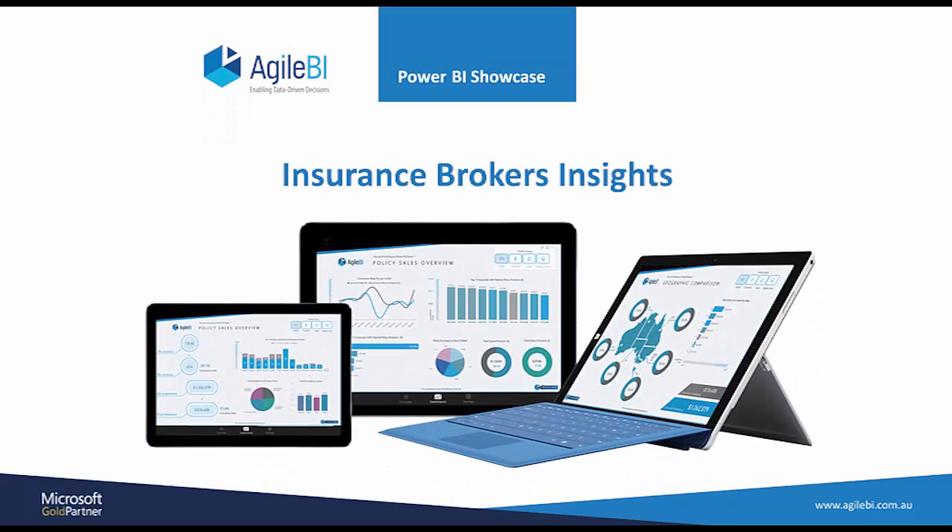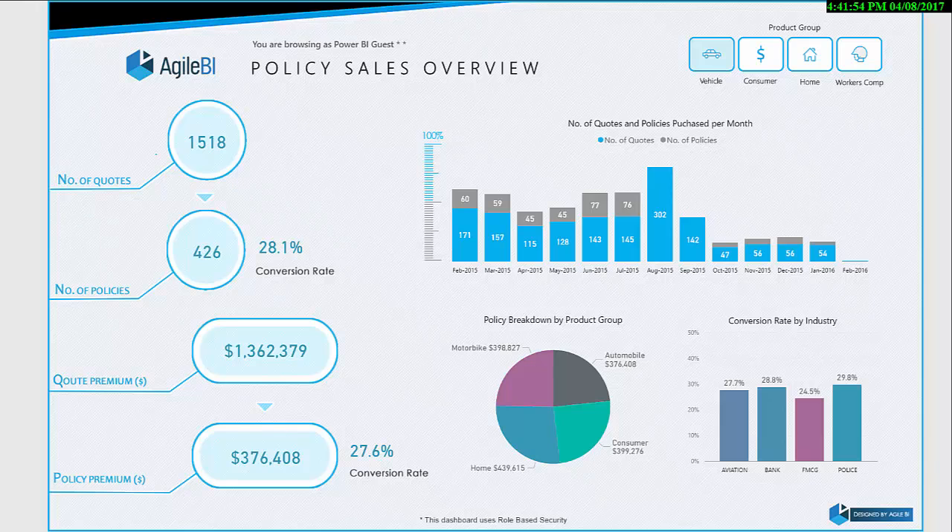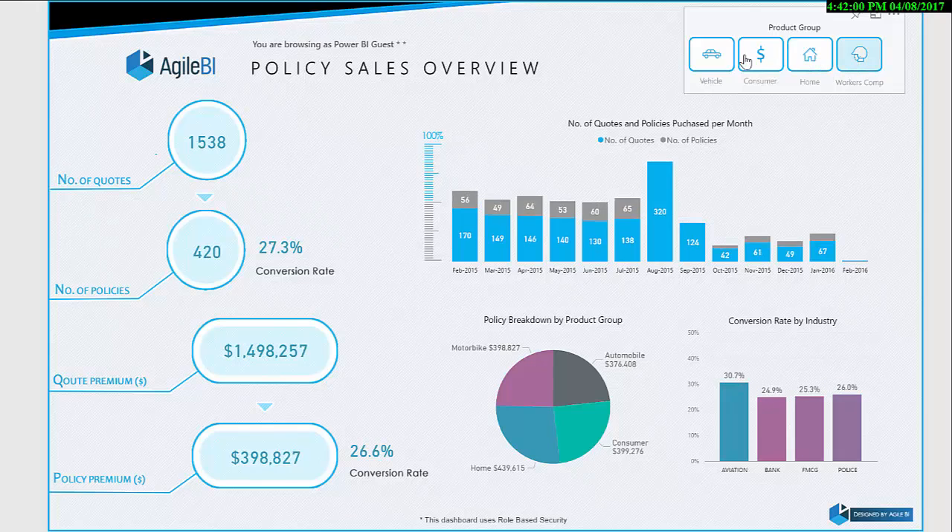Does your sales operation know if they will miss their targets this month? Are your marketing dollars going to waste because you don't know your customer base? In this real-life example, the broker network of a leading insurance company was demanding better insights into their sales performance and the makeup of their customer base. Using a modern Microsoft platform and Power BI, Agile BI helped them provide easy access to this information from any device.